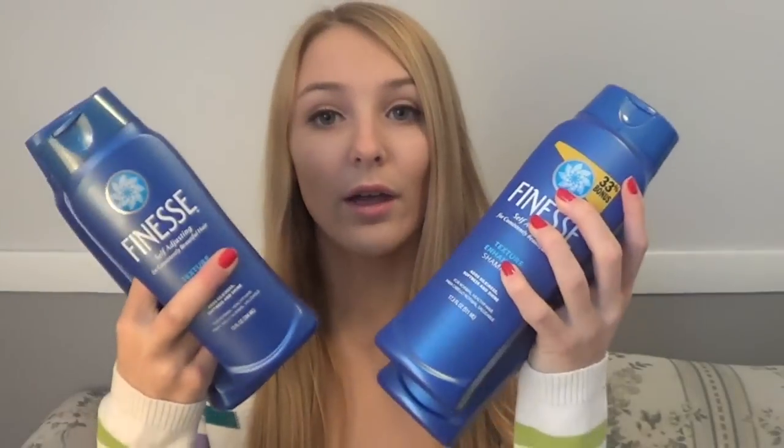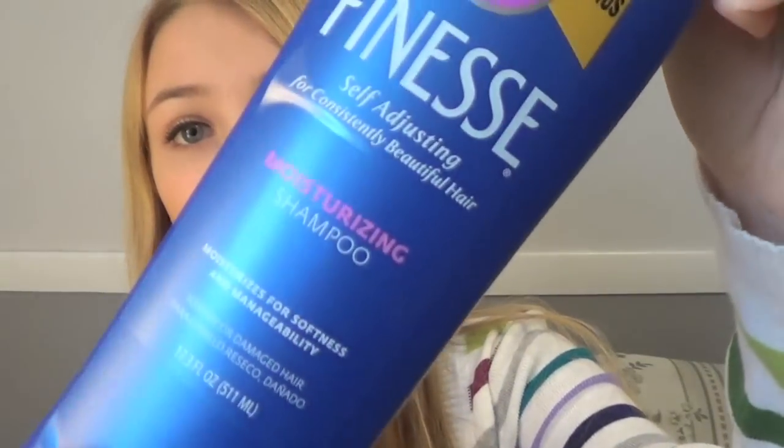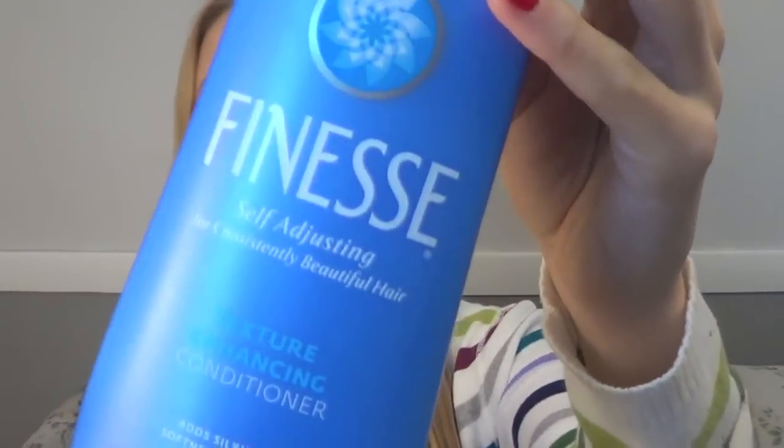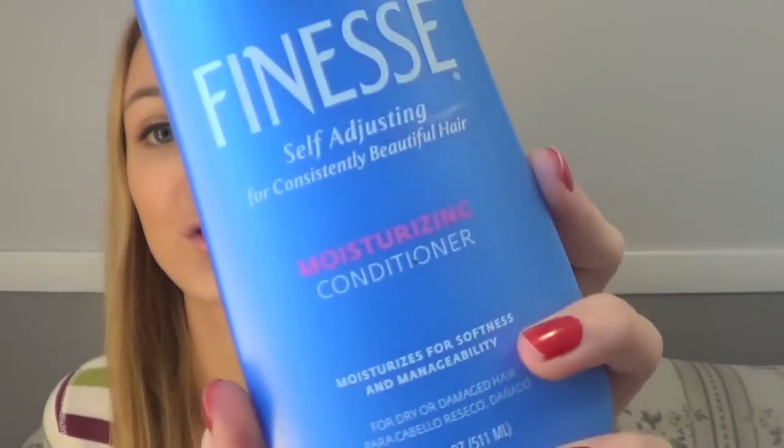I got four different shampoos — these are Finesse texture enhancing shampoos. Then I got three more shampoos, these are the moisturizing shampoos, so if you have really dry hair you could use this. Then I got one texturizing enhancing conditioner and six Finesse moisturizing conditioners — here's two of them, here's the other ones.